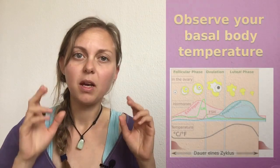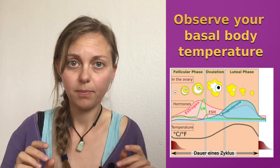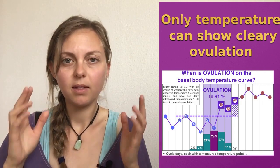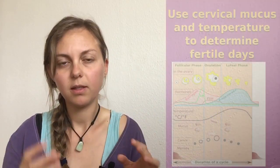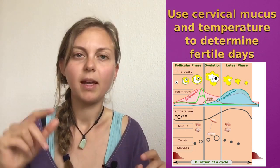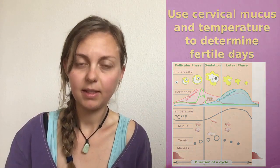A really good idea is to also observe your basal body temperature, because the cervical mucus alone cannot tell you if there was really an ovulation in this cycle. Only the basal body temperature can clearly confirm if there was really an ovulation, because of the temperature rise. The basal body temperature is important for the full analytical picture, and of course the cervical mucus is part of that picture — showing you exactly when is the best time for having sex when you want to get pregnant.